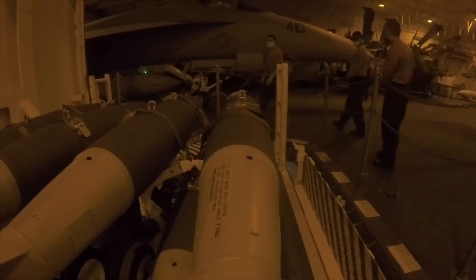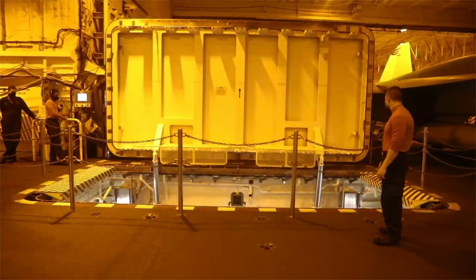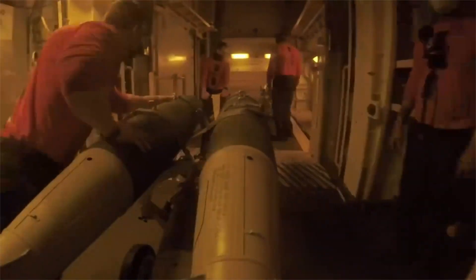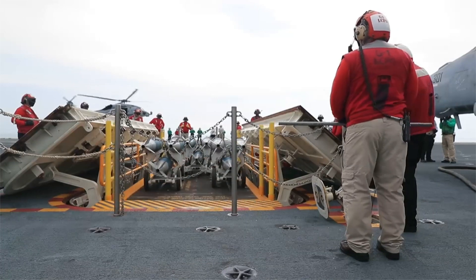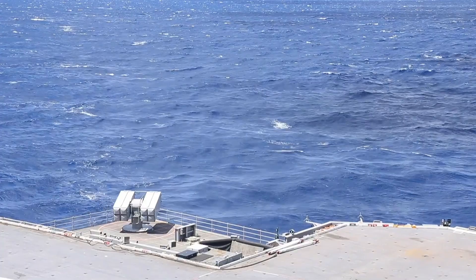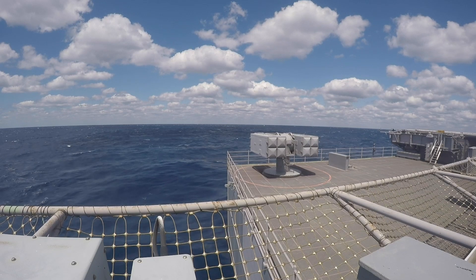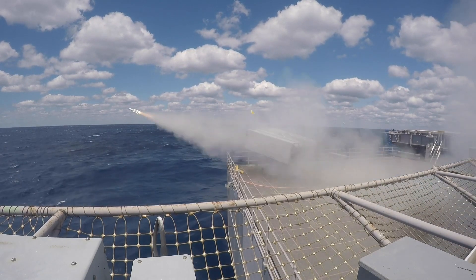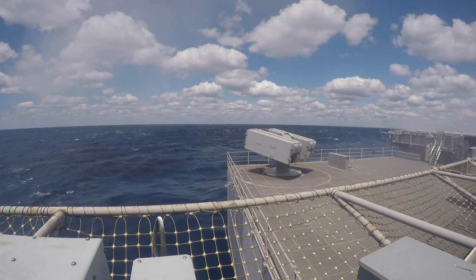One of the less glamorous but equally important innovations on the USS Gerald R. Ford is its improved weapons elevators. These elevators use electromagnetic motors to transport munitions from the magazine to the flight deck more quickly and reliably than traditional elevators, resulting in a more streamlined process for loading aircraft with weapons and further enhancing combat readiness. In terms of defensive capabilities, the Gerald R. Ford is equipped with integrated self-defense systems, including missile interceptors and close-in weapons systems, providing multiple layers of defense against incoming threats.